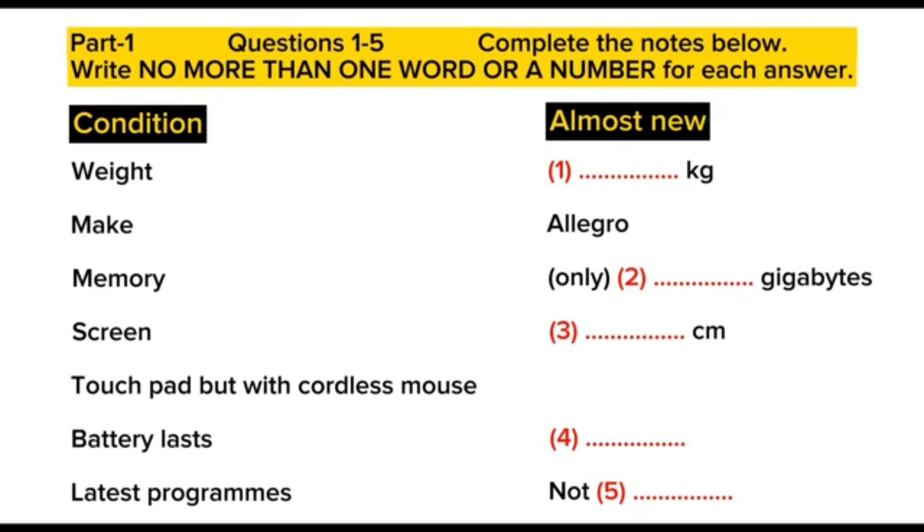More modern laptops have more than two ports for all the extra attachments. They do. Let's see, what else is important? Oh yeah, the battery lasts for two and a half hours, which is OK, but not enough for long train journeys. But one thing is that it's not wireless. Right. OK. Not wireless.